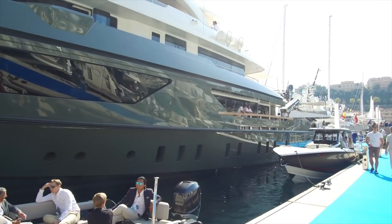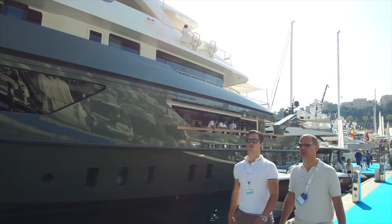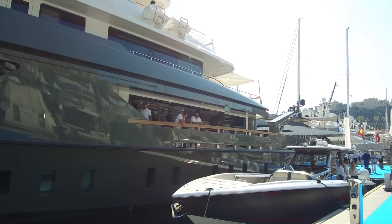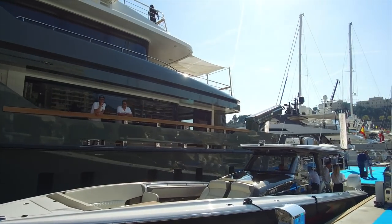It looks like Jerry Seinfeld is in town — this is his boat, Mocha. Well, let's say his boat's in town; whether he's here or not is another question. Hope he's not trying to sell it.